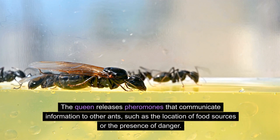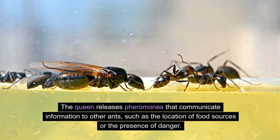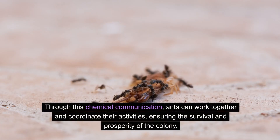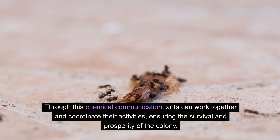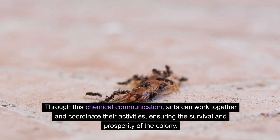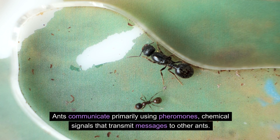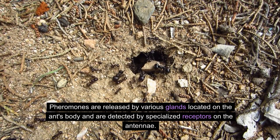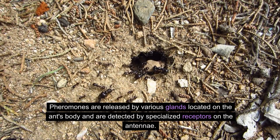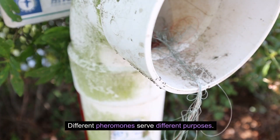The queen releases pheromones that communicate information to other ants, such as the location of food sources or the presence of danger. Through this chemical communication, ants can work together and coordinate their activities, ensuring the survival and prosperity of the colony. Ants communicate primarily using pheromones — chemical signals that transmit messages to other ants. Pheromones are released by various glands located on the ant's body and are detected by specialized receptors on the antennae.